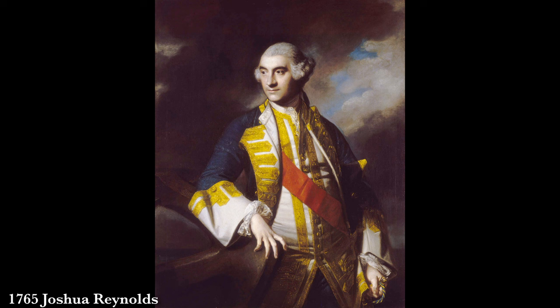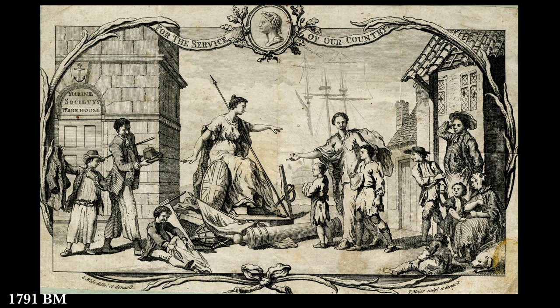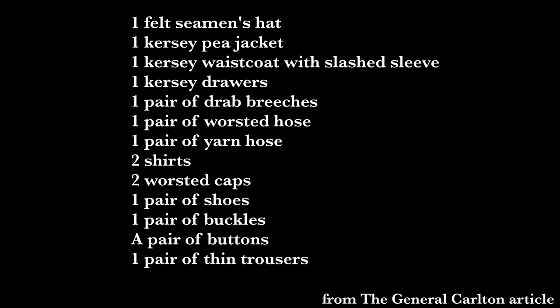The idea of a uniform didn't reach the common sailor in the Royal Navy until 1857. Uniforms existed for captains and admirals, but more as guidelines requiring a tailor. The Marine Society, as of 1756, was actually providing free clothing to sailors who couldn't afford to purchase what they needed. This gives us a list of basic necessities — a full ensemble plus extras like a change of stockings, a second cap, a second shirt — showing what was bare minimum for 18th century sailors.